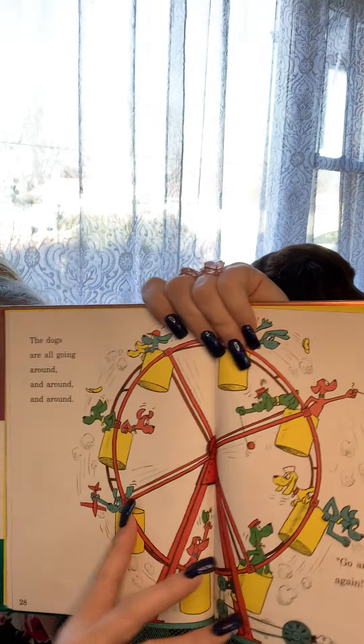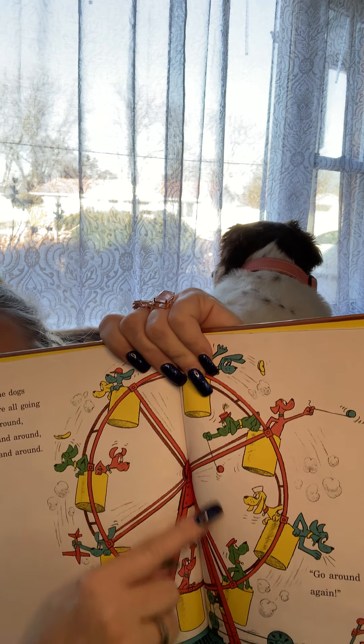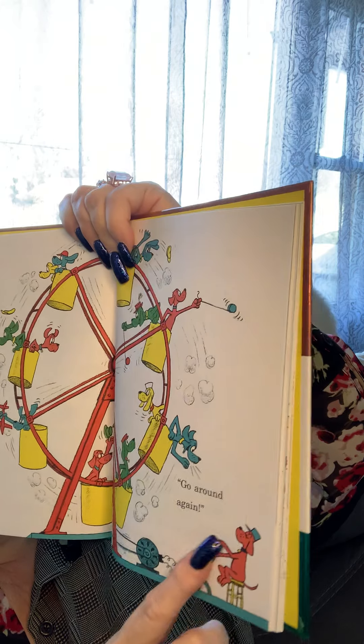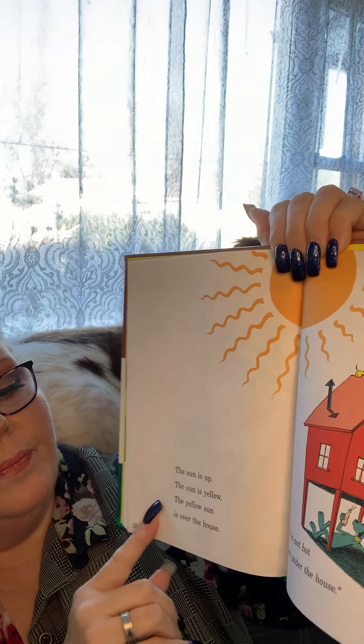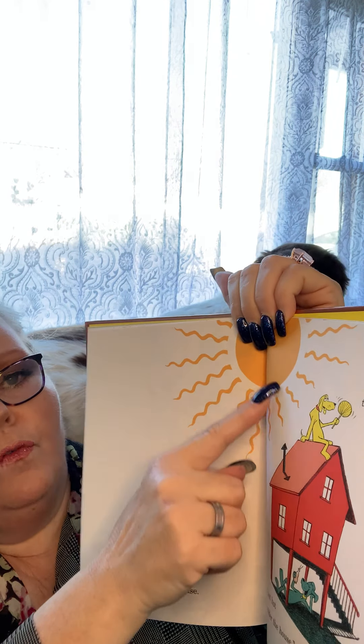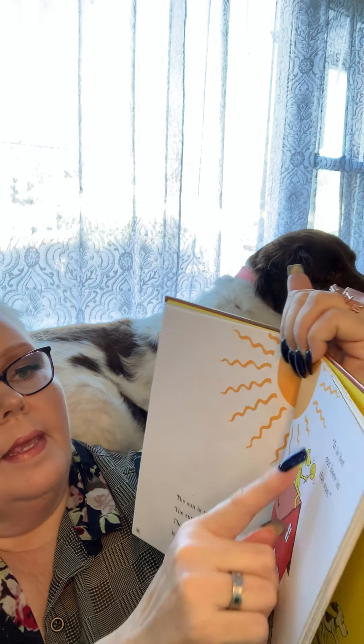The dogs are all going around and around and around and around — go around again. That's a ferris wheel, friends, and they're having fun. The sun is up, the sun is yellow, the yellow sun is over the house.